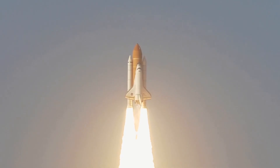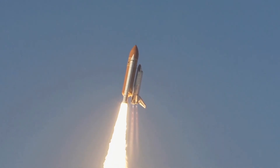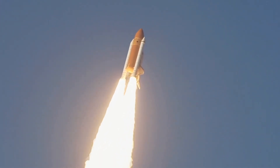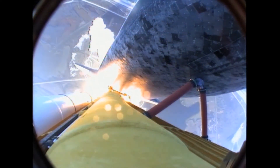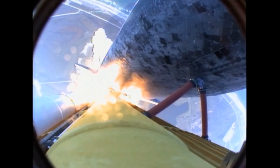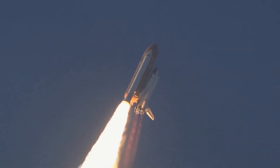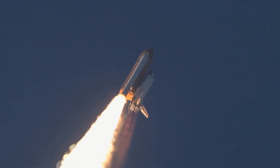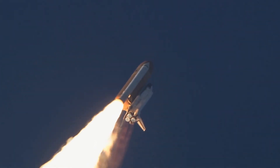The space shuttle, with maximum payload, weighed about 100,000 kilos. Add tanks and fuel, and it lifted off at 2 million kilograms. Regardless of weight, for a spacecraft to escape Earth's gravity, it must reach a minimum speed of 40,000 kilometers per hour.